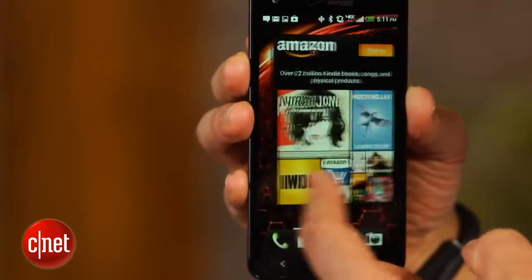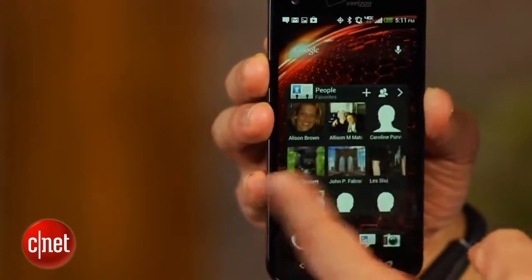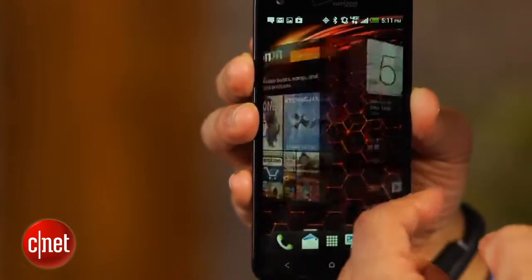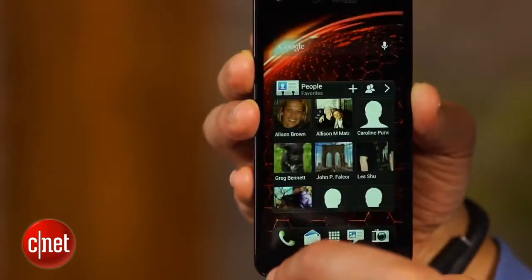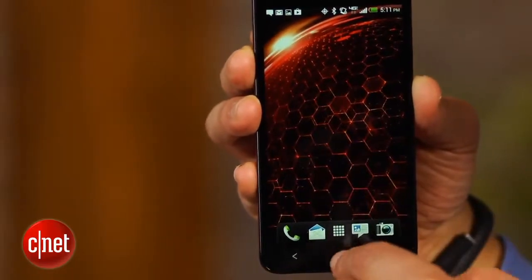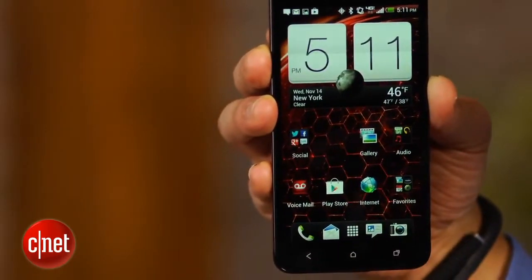Second, this SuperPhone is positively packed with cutting-edge hardware and software. Running Android 4.1 Jellybean, the Droid DNA is powered by a fire-breathing 1.5 GHz quad-core Snapdragon S4 Pro processor. For memory, there's a roomy 2GB of RAM and 16GB of internal storage.